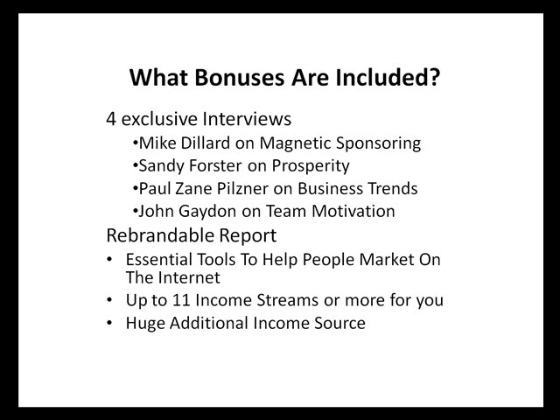So what's included? There are four exclusive bonus interviews: Mike Dillard on magnetic sponsoring, Sandy Foster on prosperity, Paul Zane Pilsner on business trends, and a recording on motivating your team which you'll find very enlightening. There's also the rebrand of a report consisting of essential tools to help people market on the internet, and you can get up to 11 income streams from it by putting your own affiliate links when you rebrand the report. It can be a huge additional income source.